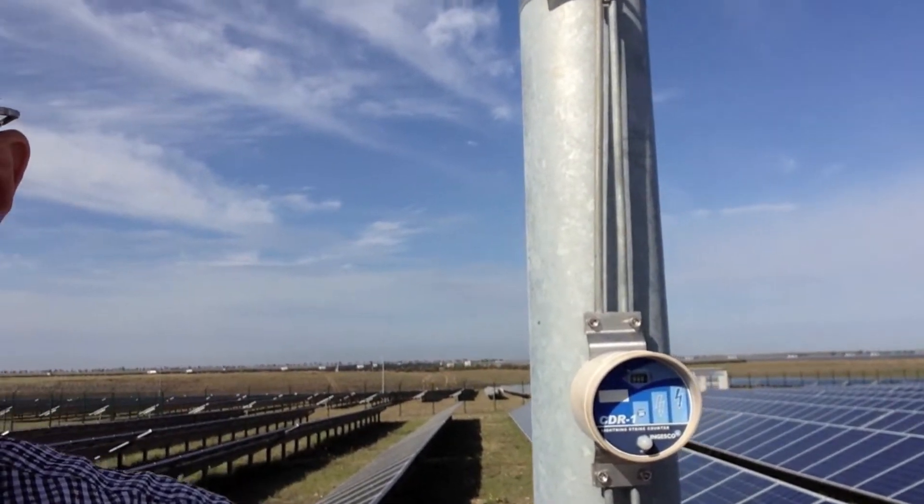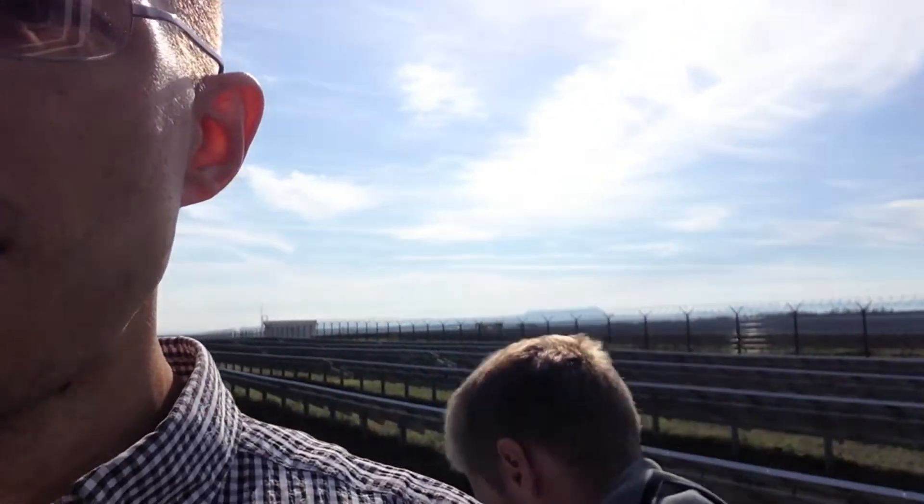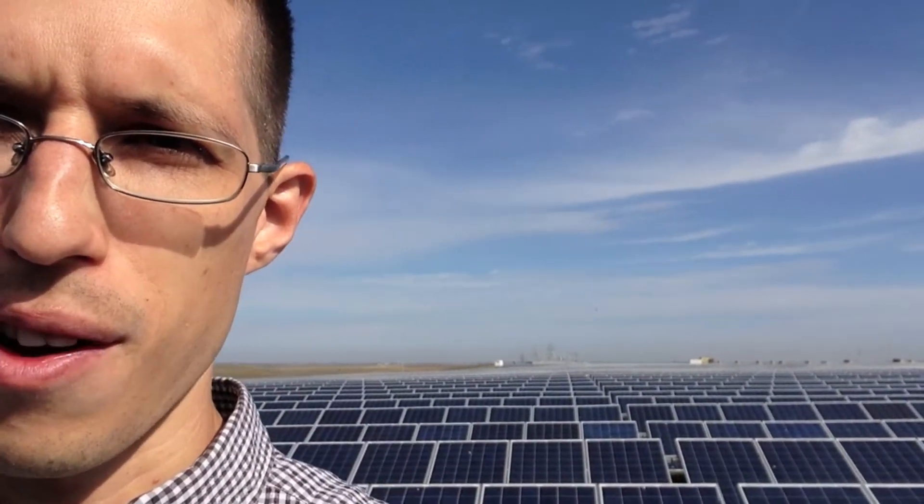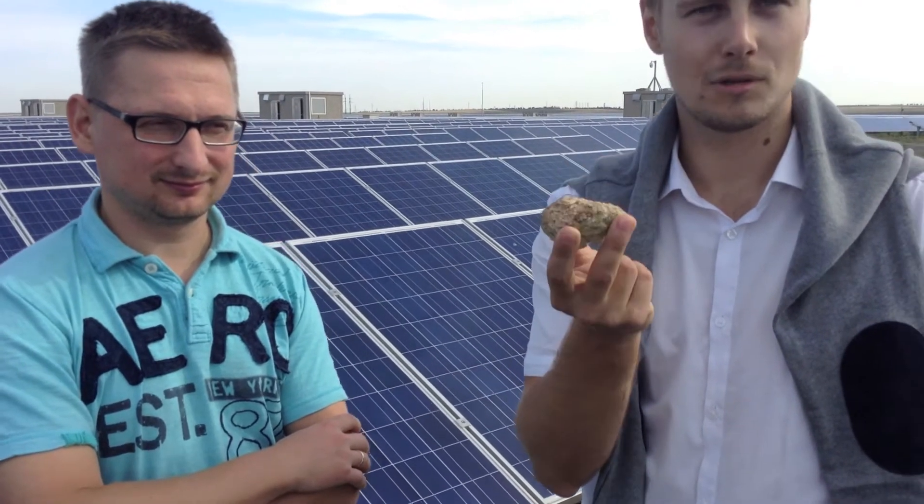This is just one portion of the Korovo solar PV power plant, but it's quite amazing — you can see solar panels as far as your eyes can see. We also just found out that these solar panels can withstand serious hail storms. Two years ago we had hail storms where the hail was like stones, but the modules were very strong and the hail didn't damage them.